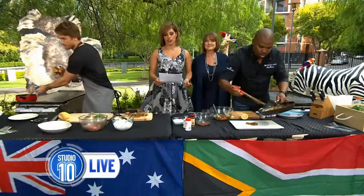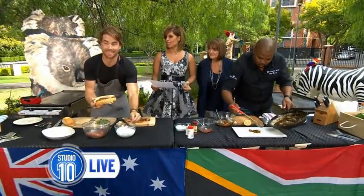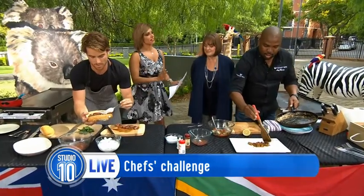We have put two MasterChef stars to work this morning in an international challenge. It's big stuff. South Africa's MasterChef judge, Chef Benny, and Australian MasterChef contestant and author, Hayden Quinn, have been hard at work here. Benny, let's start with you first.